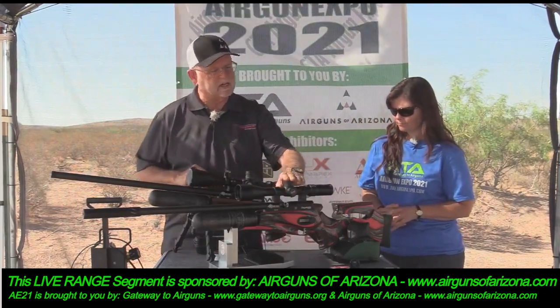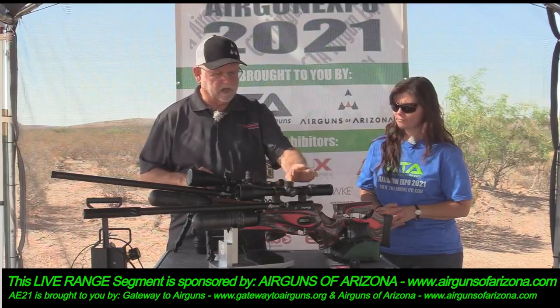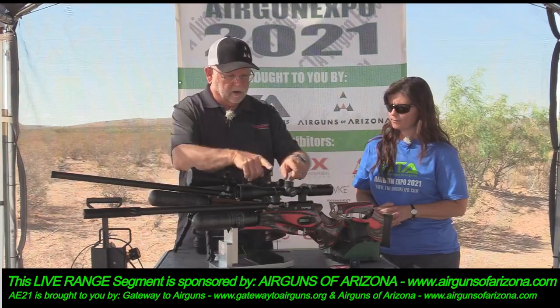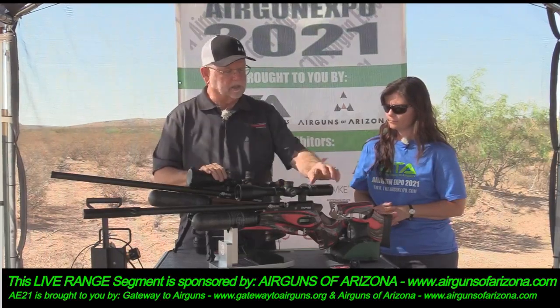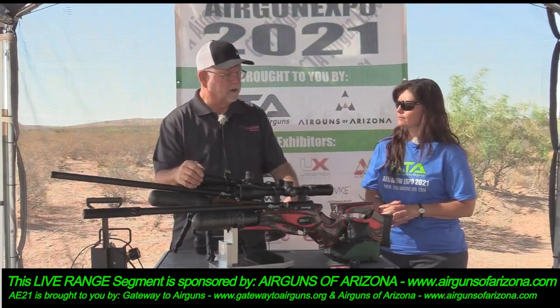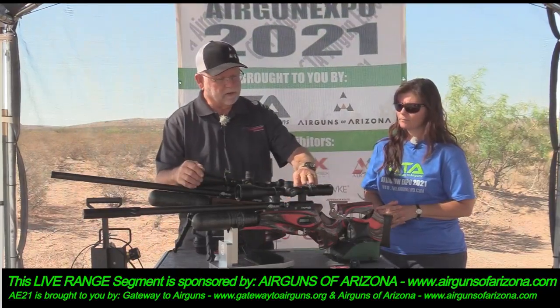I wanted to mention this is our Aztec scope line that we've got on here. We also sell Sportsmatch rings. The Aztec comes in two-and-a-half to 25 or 5 to 25 by 50.